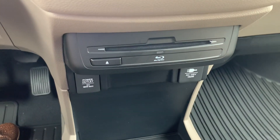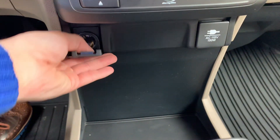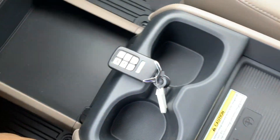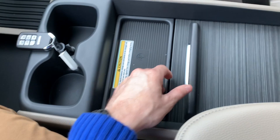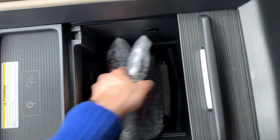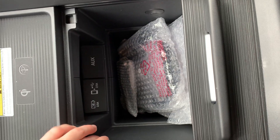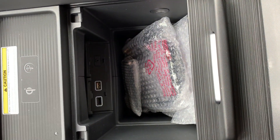The Blu-ray entertainment system. Two power ports. A wireless phone charging pad. The wireless headsets and remote. Two more USB ports and an AUX input.